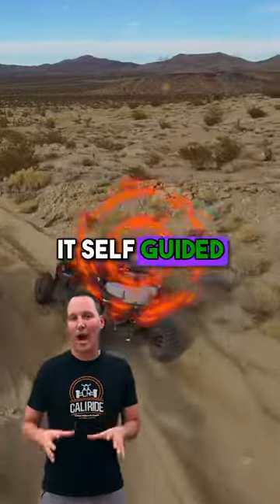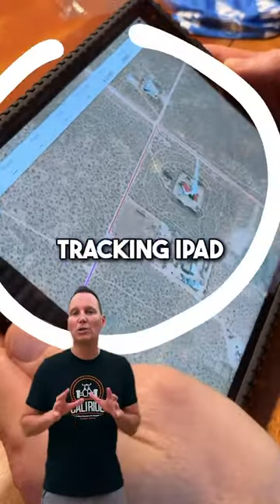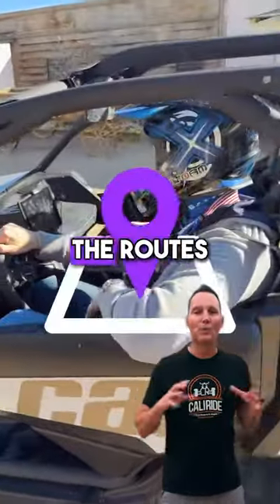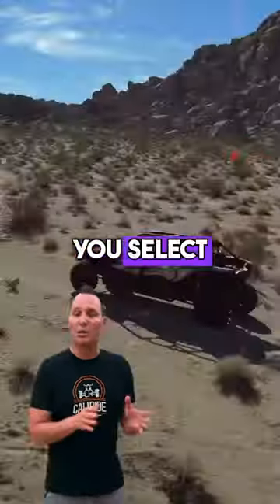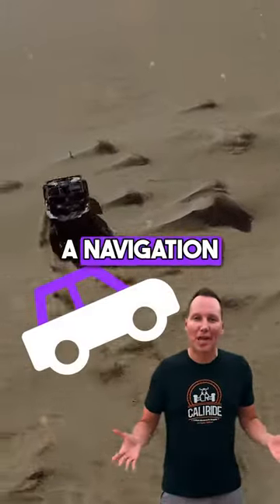Now we call it self-guided because your guide for these adventures is this — the trail tracking iPad that comes with every one of our cars. It has all of the routes pre-programmed into them. The beginner or the advanced routes are all inside the trail tracking iPad. You select which route you want to go on and it will guide you there, just like doing navigation in your car.